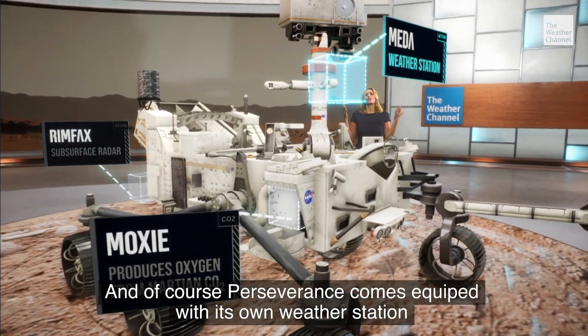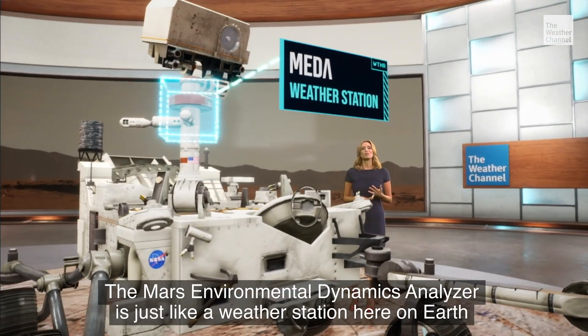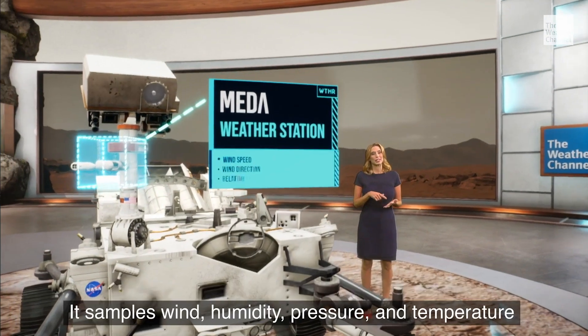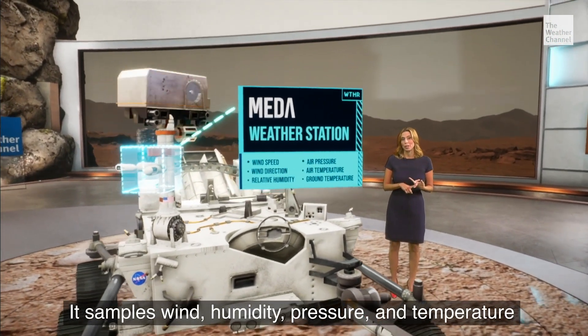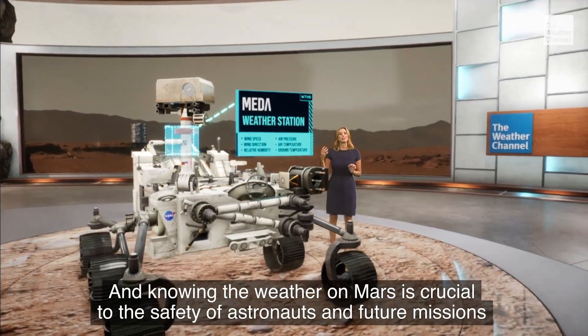And of course, Perseverance comes equipped with its own weather station. The Mars Environmental Dynamics Analyzer is just like a weather station here on Earth — it samples wind, humidity, pressure, and temperature. And knowing the weather on Mars is crucial to the safety of astronauts and future missions.